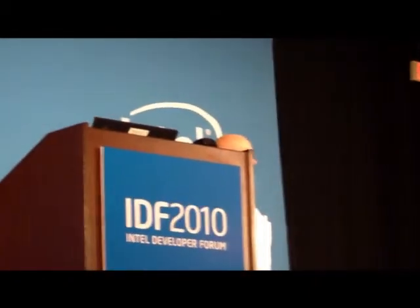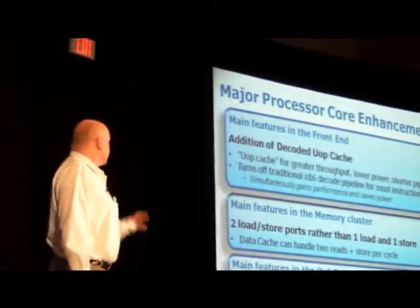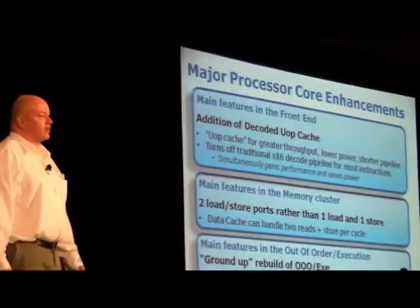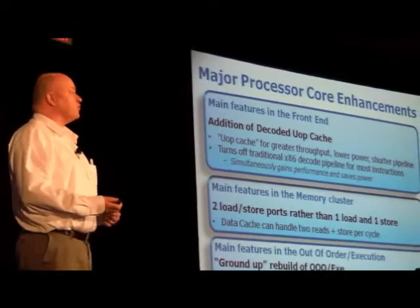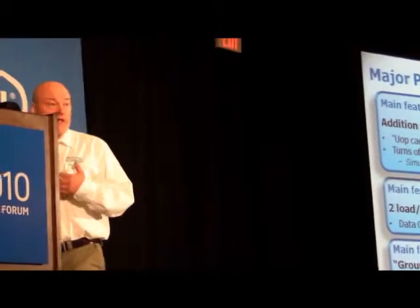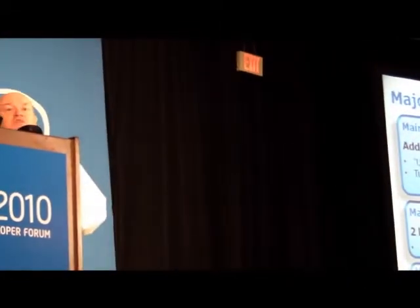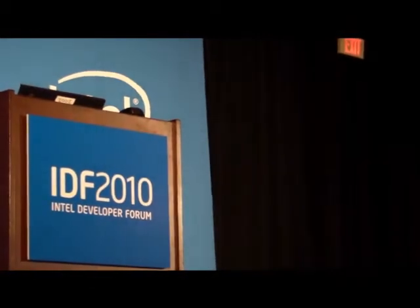Finally, we'll talk about the main features in the out-of-order and execution portion of the device. It was essentially a ground-up rebuild, and the main reason is we wanted to double the floating-point performance. To double floating-point performance in a way that matched many programs — matched the way we had been providing floating-point performance from the core — was to double the vector width. We have a SIMD instruction set; we doubled the width of that SIMD instruction set.